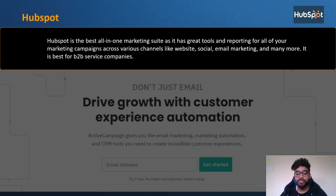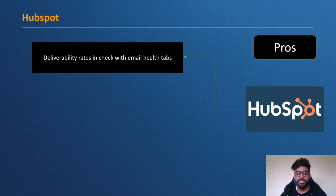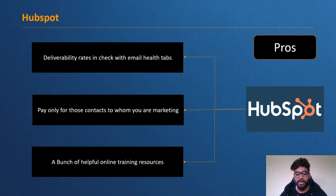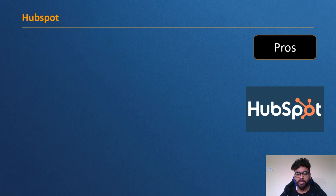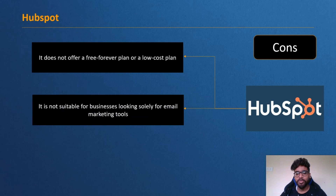HubSpot has a ton of resources for beginners as well as advanced users, and it also offers a downloadable API. Pros: deliverability rates are kept in check with email health tabs, you pay only for contacts you are marketing to, and there are many helpful online training resources. Cons: it does not offer a free-forever plan or a lower-cost plan, and it is not suitable for businesses looking solely for email marketing tools.